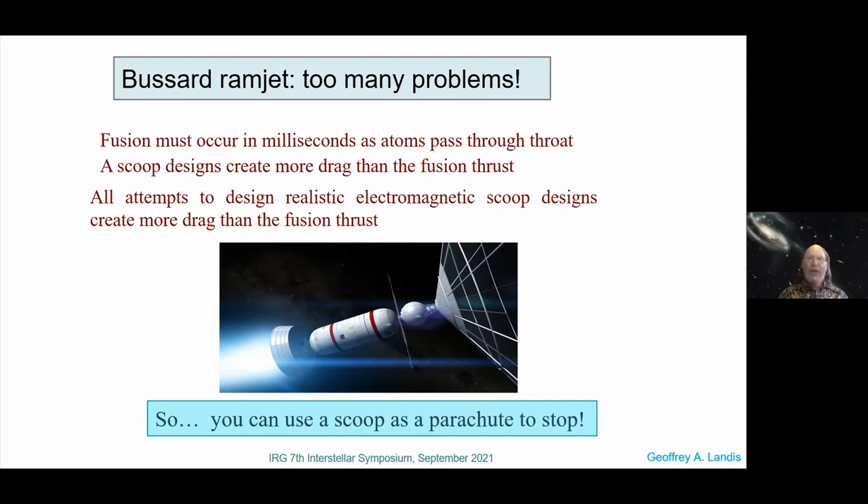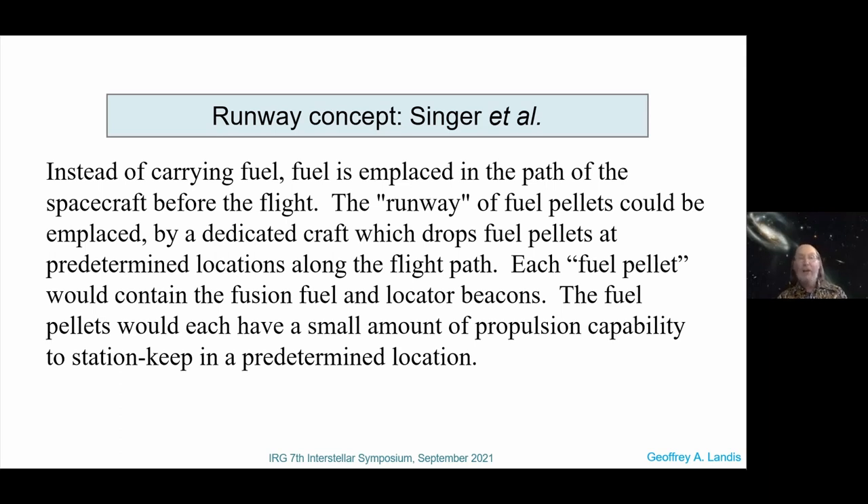I've told you three of the many reasons it won't work — so let's talk about how to make it work. Singer and several later authors said: instead of carrying the fuel, why don't we just put the fuel in the path? We don't scoop up the ambient hydrogen, but instead let's put the fuel on a runway of fuel pellets, pre-positioned by a dedicated craft that drops fuel at predetermined locations. Each pellet has fuel and locator beacons, and maybe a tiny amount of propulsion to station-keep, or maybe the ship just finds them wherever they are. The late Jordan Kerr sketched out an even better idea.